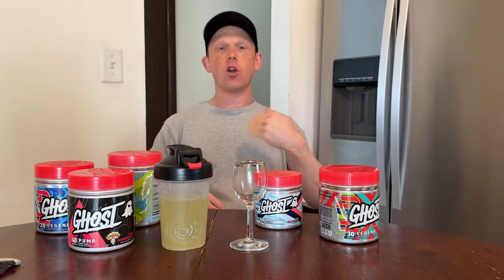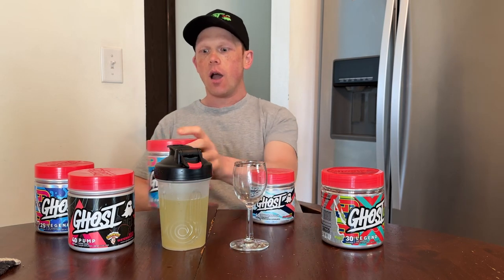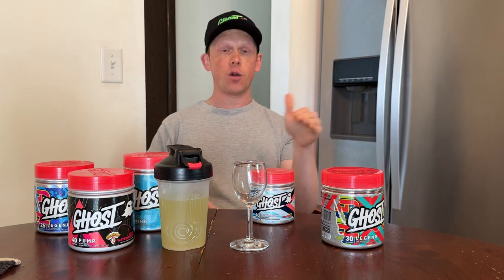One other thing you could use is Ghost Size — great because it has Synephrine in there, which is missing from Legend v3, so if you want to fill that gap, it also has Betaine and Epicatechin to really help with your performance. Pre-workout you could do one scoop of Legend, or half a scoop with a scoop of Pump. Intra-workout you could rock out Ghost Amino and Hydration. Size you could take anywhere — when you wake up, end of day, during your workout, pre or post. It stacks super well.